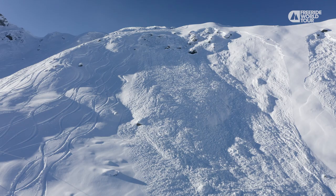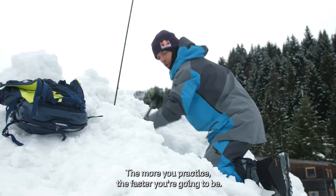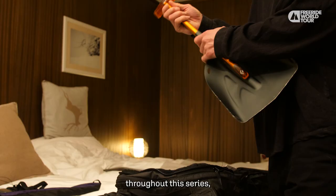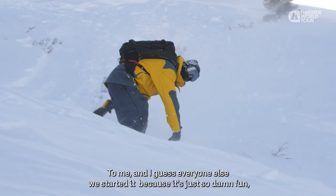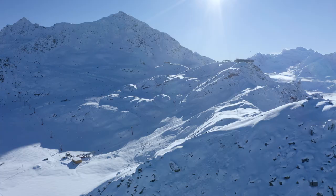Rescuing people in avalanches — every single second counts. The more you practice, the faster you're going to be. We motivate you to take safety courses and practice everything we've taught throughout this series. Make smart decisions but have fun at the same time. We started backcountry because it's just so damn fun — it's all about getting out there, being in the moment, and having the best time with your friends.